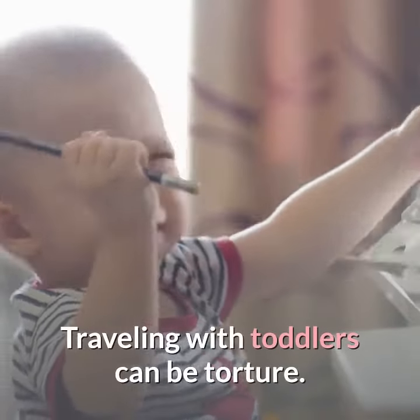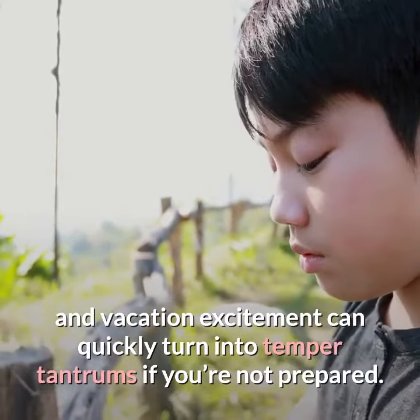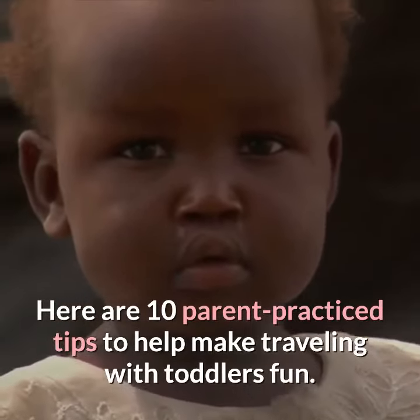Travelling with toddlers can be torture. New sights and sounds can be overwhelming to a young child, and vacation excitement can quickly turn into temper tantrums if you're not prepared. Here are 10 parent practice tips to help make traveling with toddlers fun.